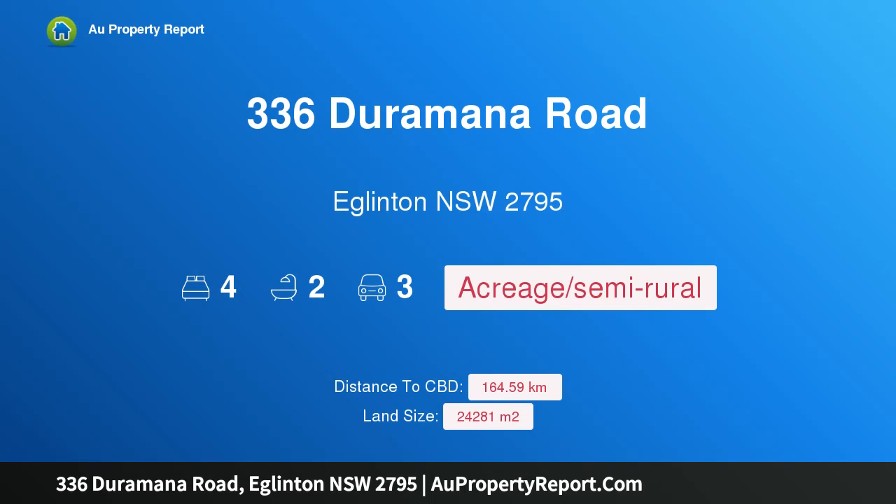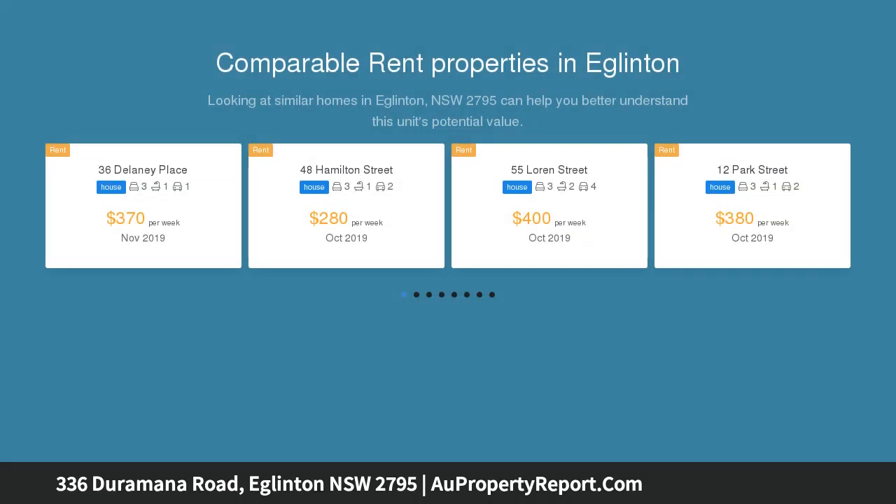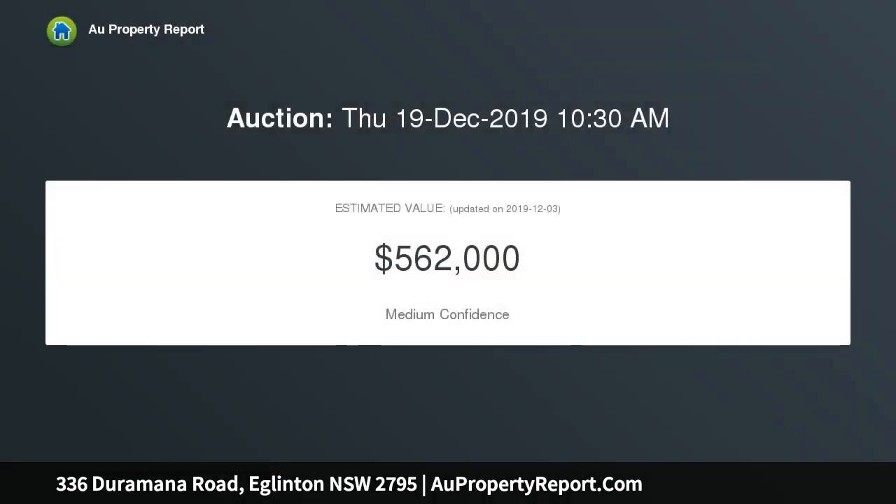Hi, I am glad to introduce property 336 Jaramana Road, Eglinton, New South Wales, 2795. Stunning panoramic views — the first thing that comes to mind when you first enter this home is the well-laid plan and its vast size. This light-drenched home embraces 360 degrees of panoramic views.